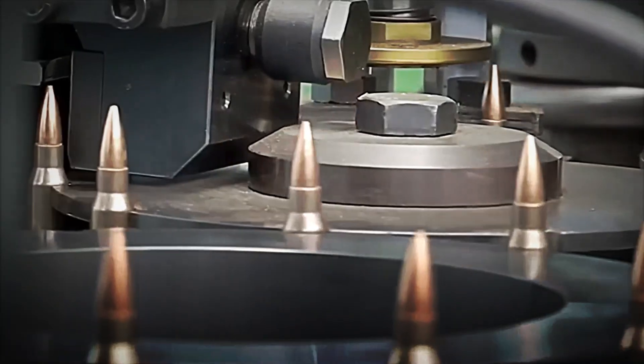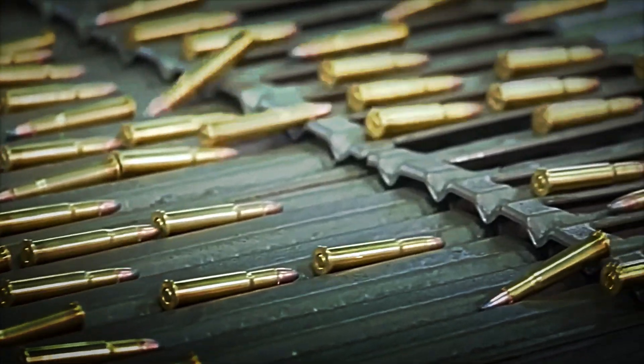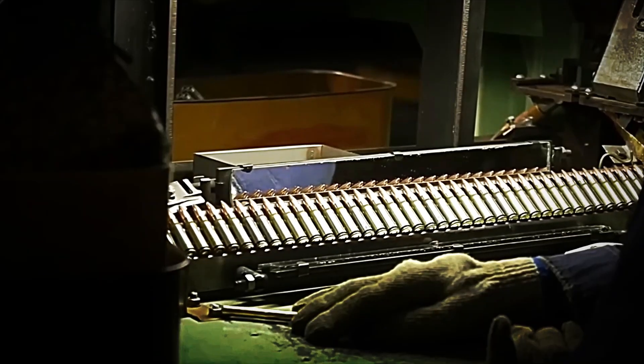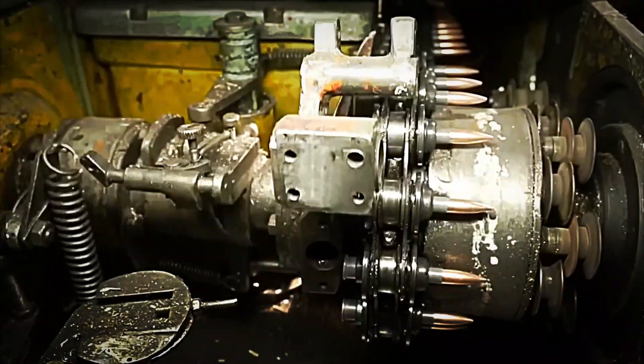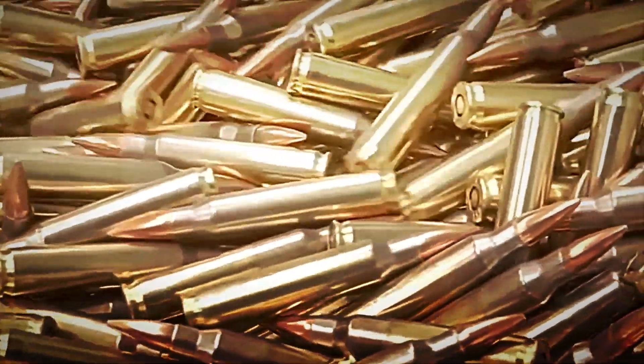Once the bullet has been assembled, far from being considered ready, it must still pass one of the most rigorous phases of the entire process: inspection and quality control. This stage is crucial because it ensures that each cartridge meets the safety and performance standards demanded by the industry. It's not enough for the bullet to look good — it must be functional, accurate, and reliable under real-life conditions.